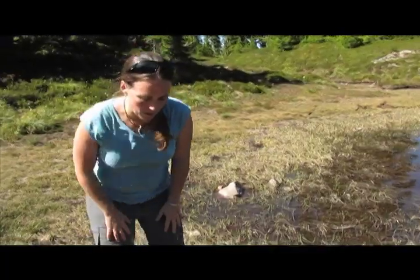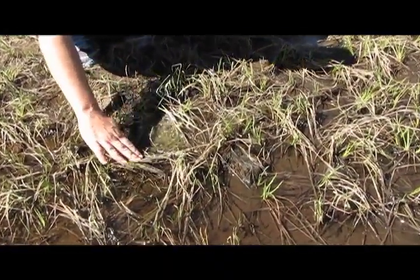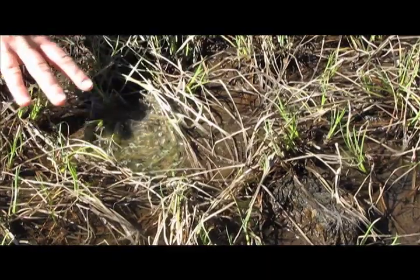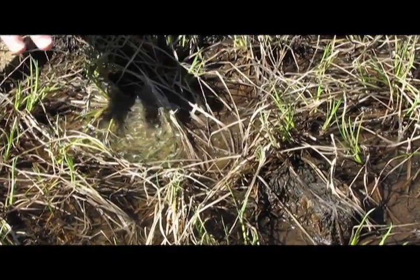An example of what we're concerned about — you can see here this is a Cascades frog egg mass, this kind of gelatinous mass. Most of the tadpoles have actually hatched out, but you can see there are still a few left in here. And this egg mass is basically dried out. There are some dead embryos here, and it's stranded in the sun.